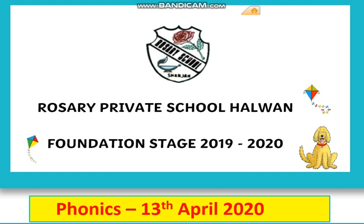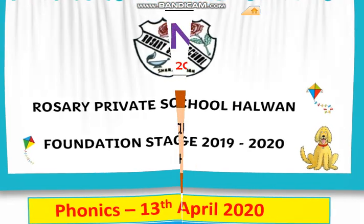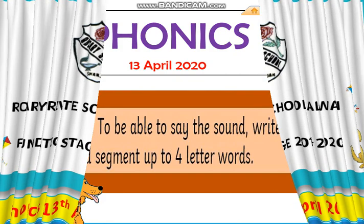Good morning, FS1 children. How are you today? I hope you're all feeling very well because today is Monday, and every Monday we have phonics.